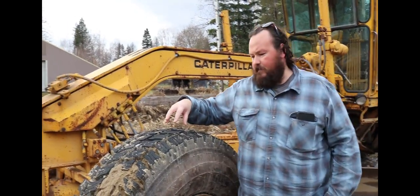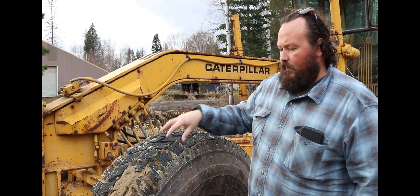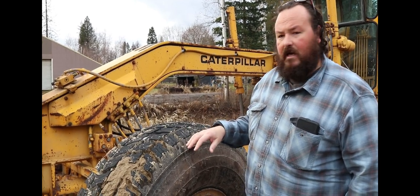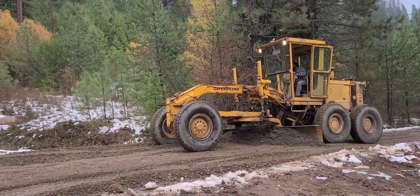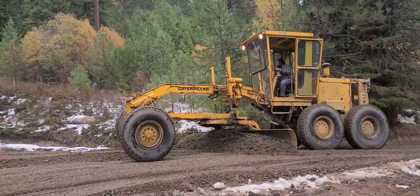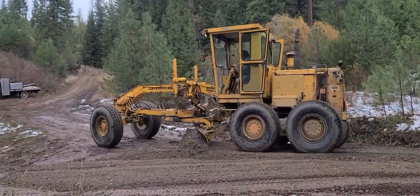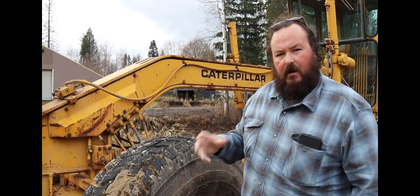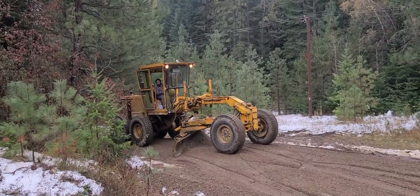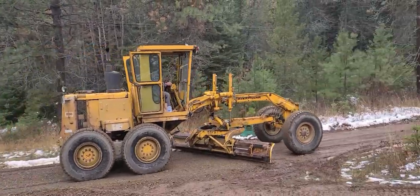We put new tires on the grader and a lot of people said they're not aggressive enough or not knobby enough. Part of the reason I made the decision on this tire and tread is that the grader does a lot of compaction on the road as it travels back and forth. These tires do a better job of compacting and making it flat. I can crab walk and offset the back from the front slightly and roll the road with these tires — a big heavy-duty tractor tire doesn't lay it in as smooth. These came highly recommended and so far I've been impressed.